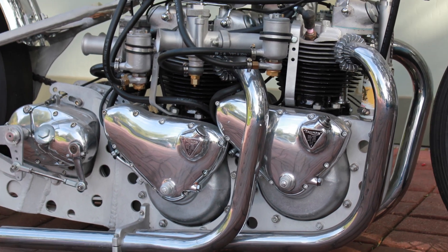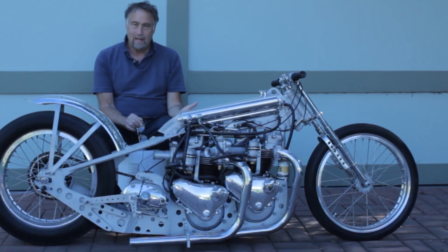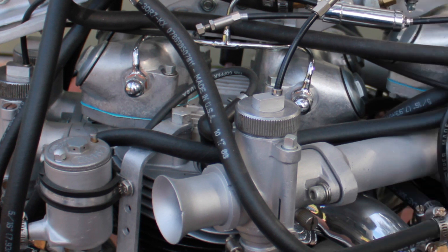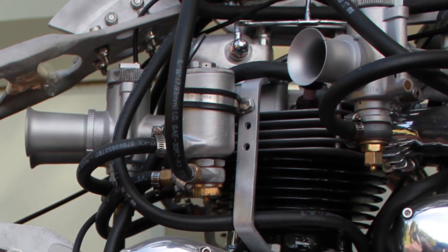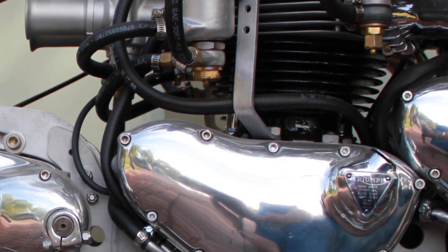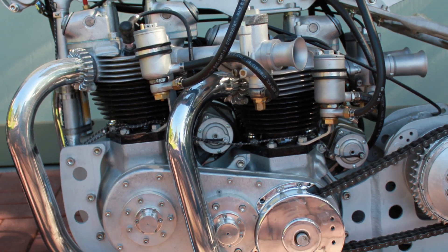When this motorcycle was originally built, it was built by Max Kelly, who was an aerospace engineer in Southern California. At that time, two engines was better than one, and many of the most successful drag bikes of the late 50s, early 60s, and even into the early 70s had two engines. The engines here are 650 Triumph engines — the pre-unit model from 1959 and before.